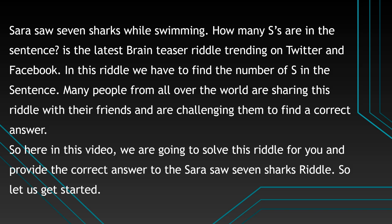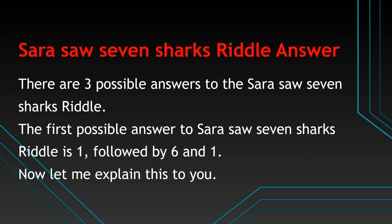So here in this video, we are going to solve this riddle for you and provide the correct answer to the Sarah Saw 7 Sharks riddle. There are 3 possible answers to the Sarah Saw 7 Sharks riddle.